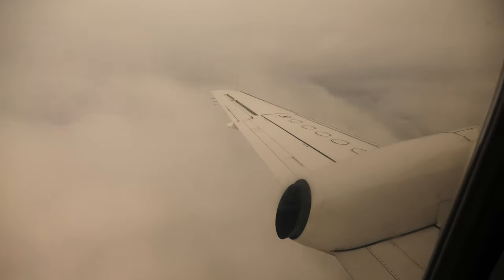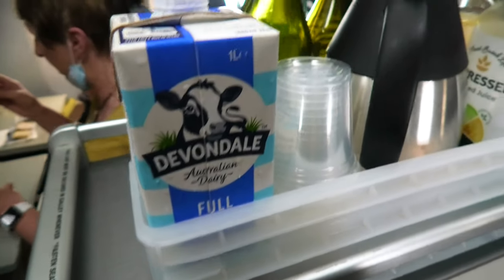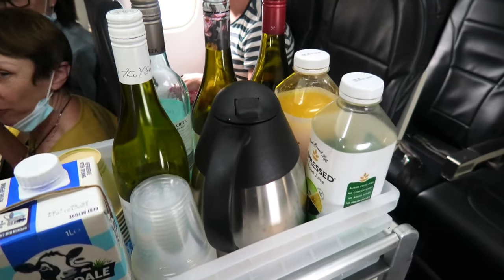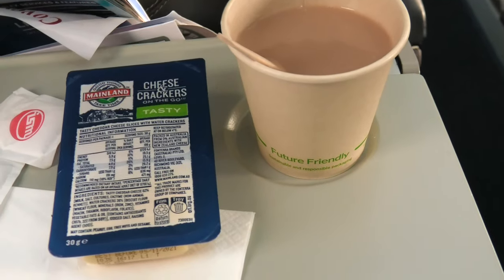Now let's have a look at the in-flight meal service, which has totally surprised me. In terms of the drink options, there are 4 types of wines to choose from: one Sauvignon Blanc, one Chardonnay, one Merlot and one Shiraz. On top of that, there are 2 types of fresh juice, tea and coffee. In terms of the snacks, Link provides a pack of cheese and crackers.